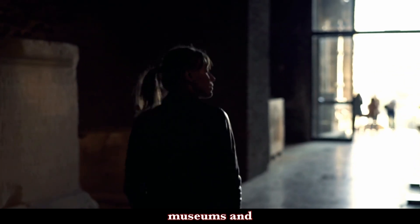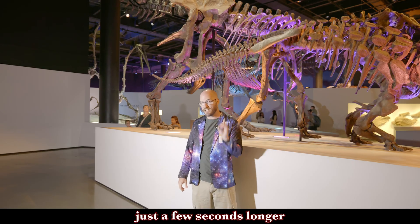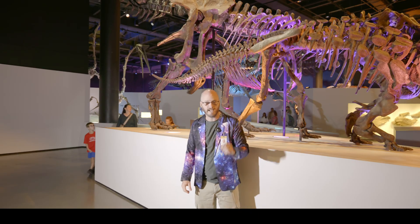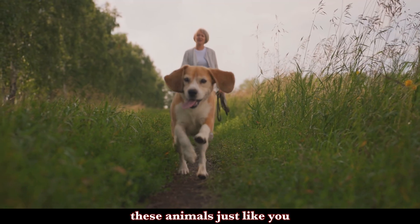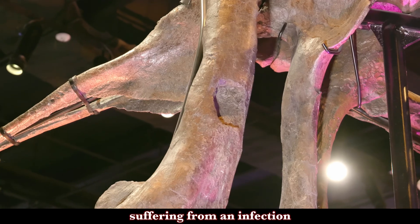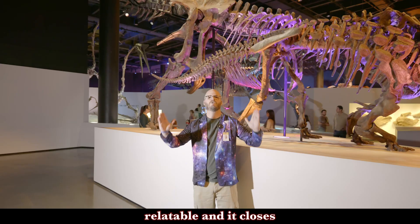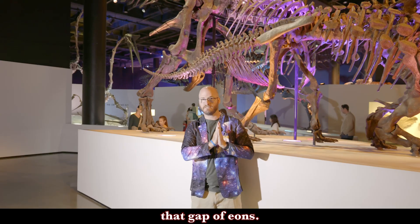Quite often we come to museums and just kind of vibe through the paleontology hall. But if you stop for just a few seconds longer and really look closely, you can start to understand these animals just like you understand your pet. Knowing that Wyrex was suffering from an infection in its bone makes it more relatable and it closes that gap of eons.